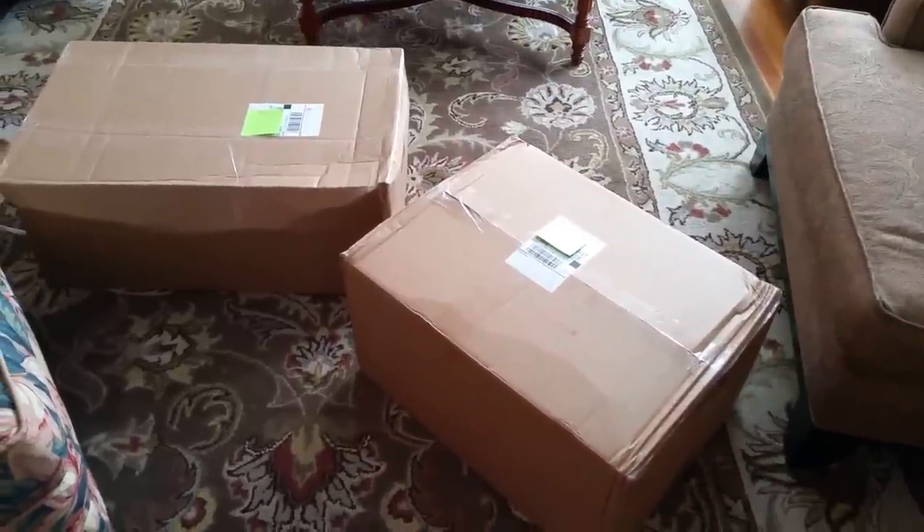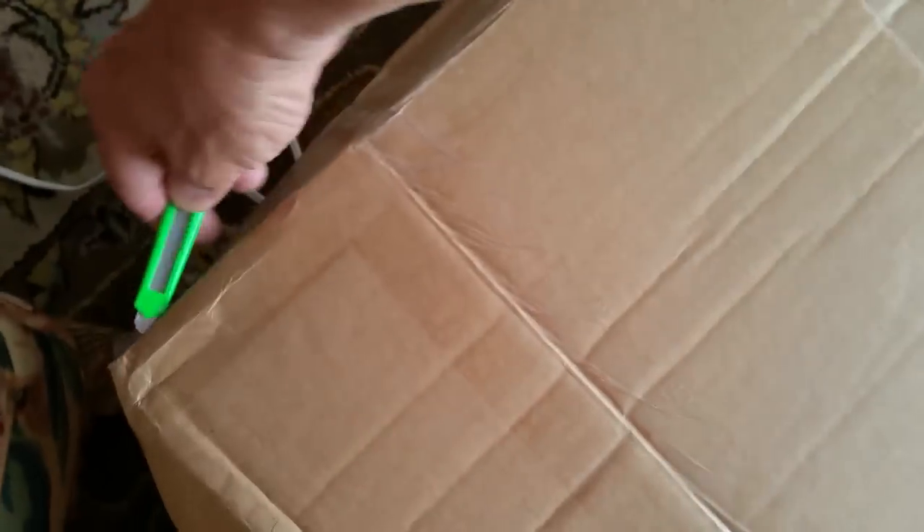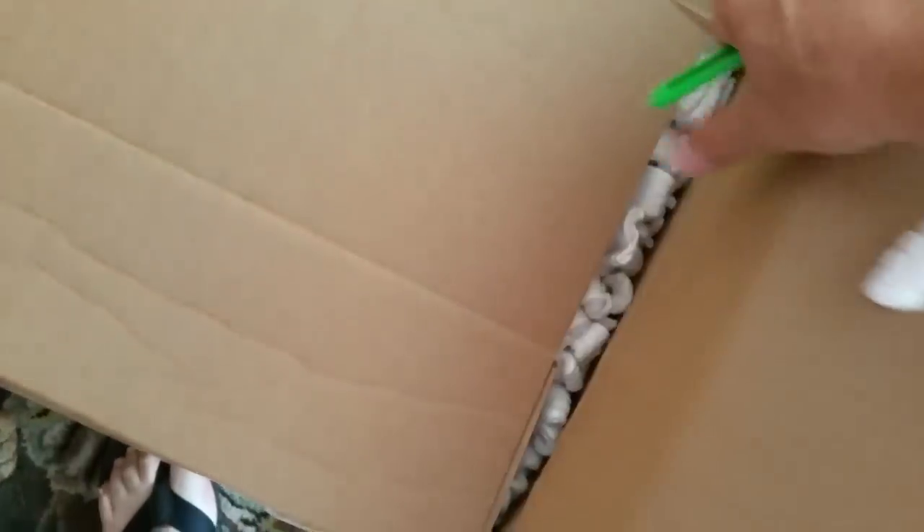Here are the two boxes from UPS that just came in. I did tell this customer to go ahead and sell me his track, so we got the track too. Usually I try not to get a whole bunch of tracks. Let's take a look inside — I think it was packed by the UPS store.